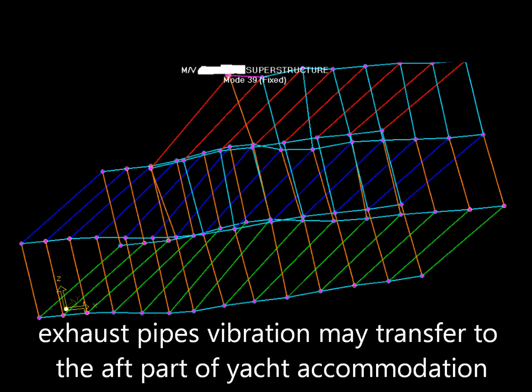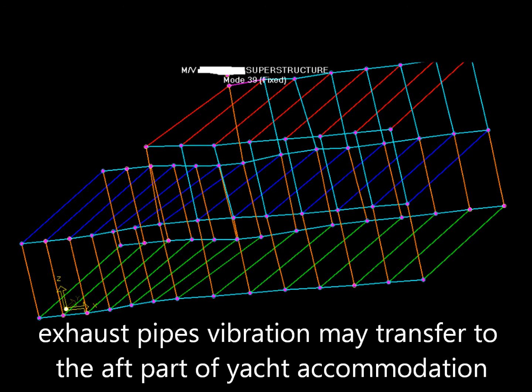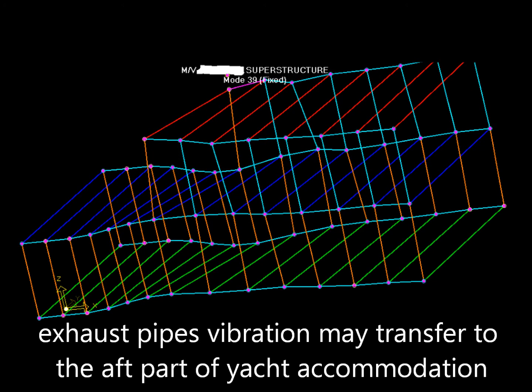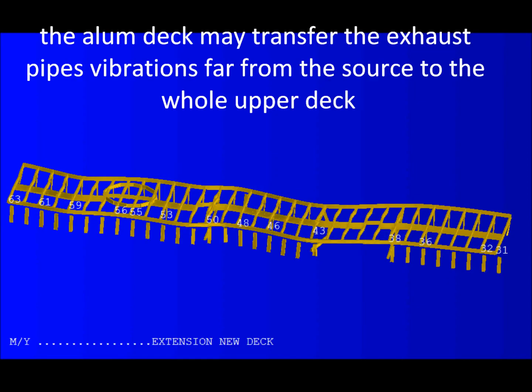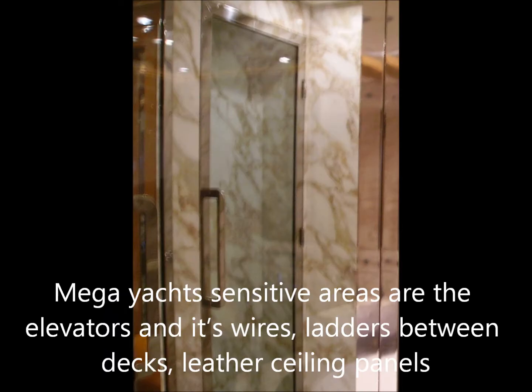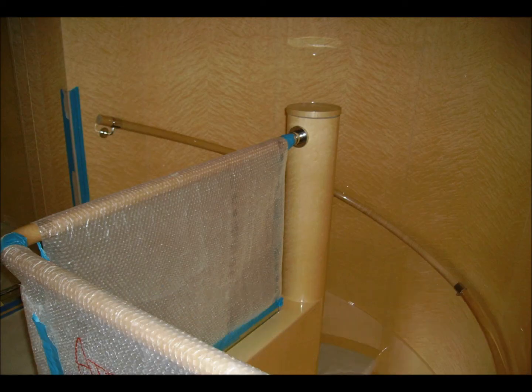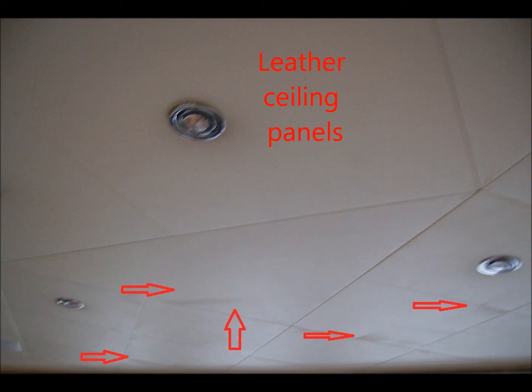Exhaust pipe vibrations may transfer to the aft part of the yacht accommodation. The aluminum deck may transfer exhaust pipe vibrations far from the source to the whole upper deck. The mega-yacht's sensitive areas include the elevators and their wires, ladders between decks, and leather sealing panels.